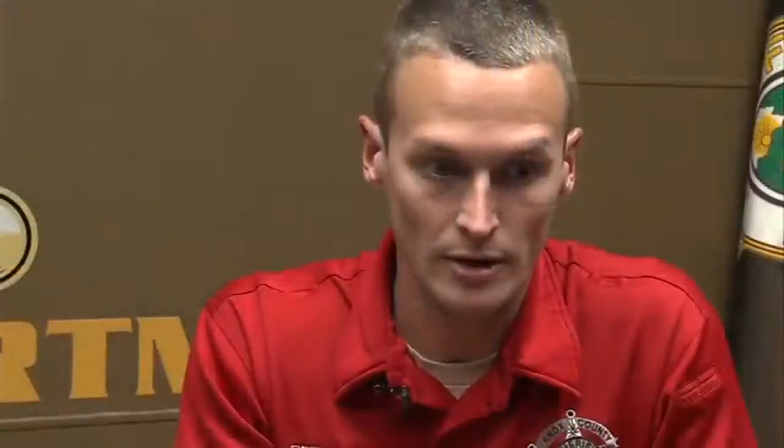When I started, the body armor was big, it was bulky.